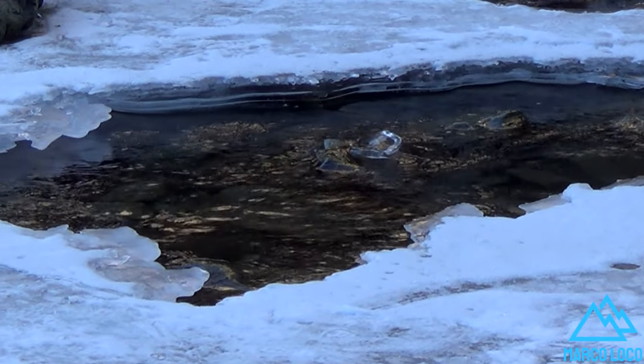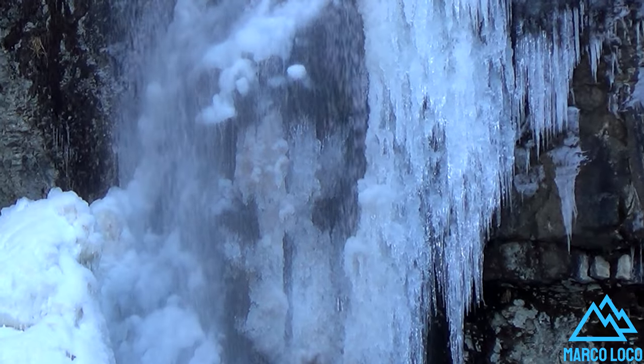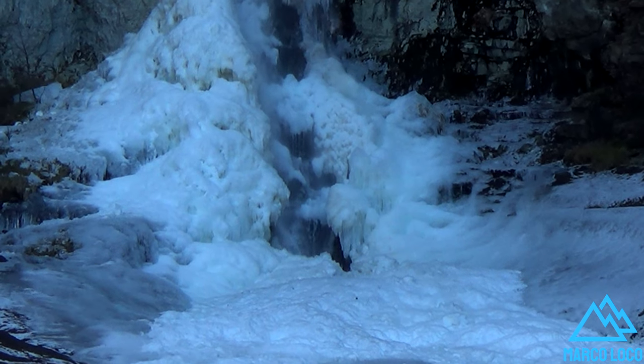On the coldest days of winter, when the temperature drops to minus 20 degrees Celsius or more, the waterfall begins to freeze to the point of being completely covered in ice.